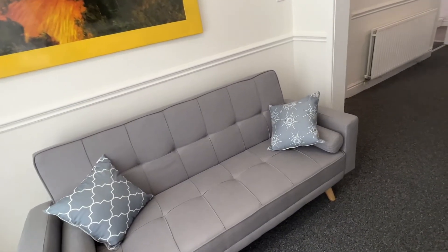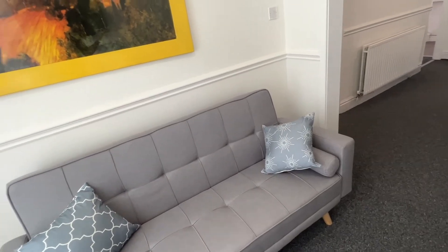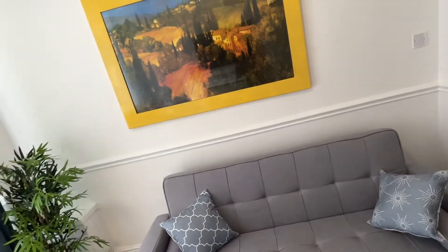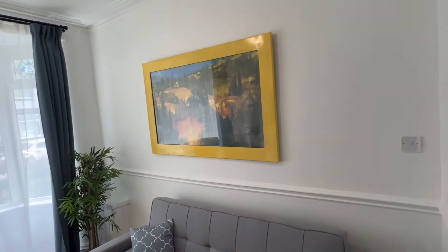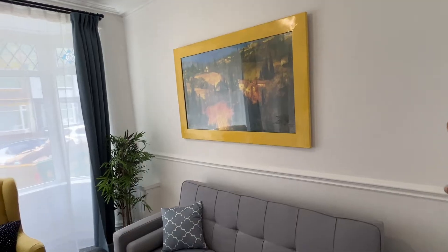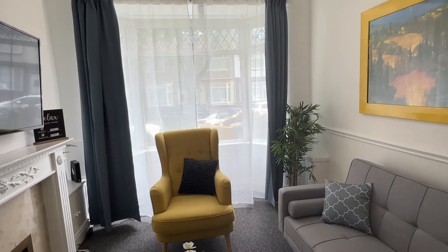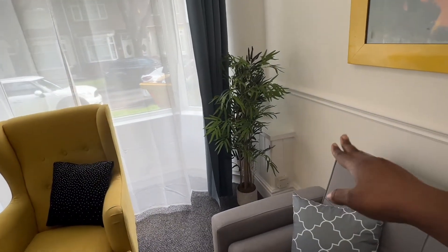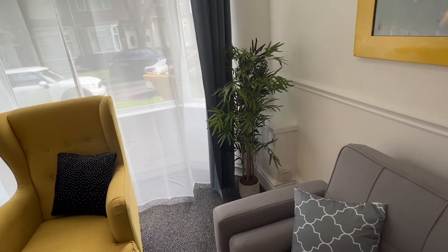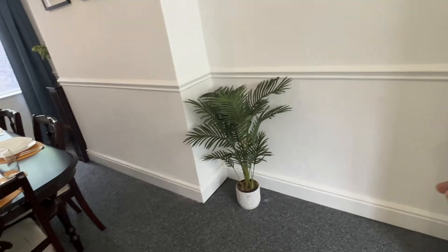This sofa is from Amazon and it's a sofa bed as well. I totally forgot to mention that this property is going to be used for Airbnb. I got this artwork from a charity shop, and I also got this accent chair from a charity shop. The plants are from Amazon.